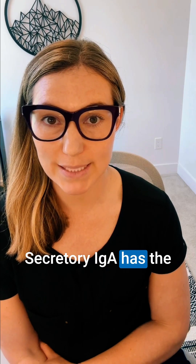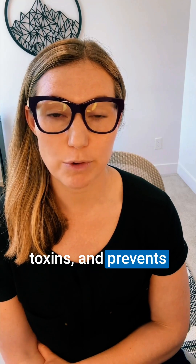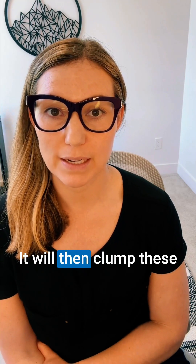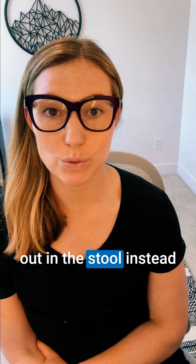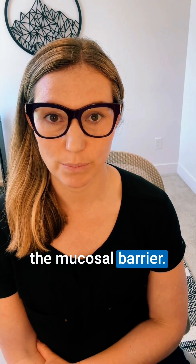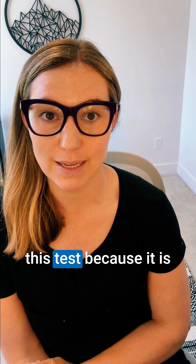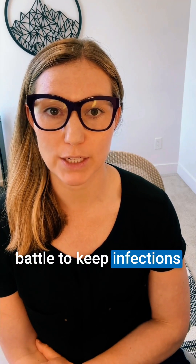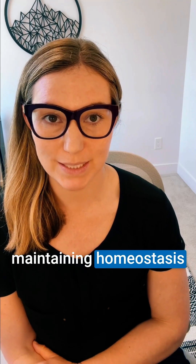Secretory IgA has the ability to bind onto viruses, bacteria and toxins and prevents them from attaching and invading our gut lining. It will then clump these microbes together through agglutination so that they get flushed out in the stool instead of causing an infection or being disruptive to the mucosal barrier. The stool secretory IgA marker might be one of my favorite markers on this test because it is one of our biggest allies and is essential in our battle to keep infections out, prevent reinfections from occurring, and maintaining homeostasis in our GI tract.